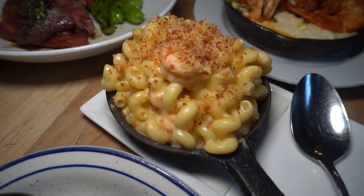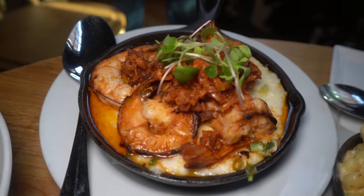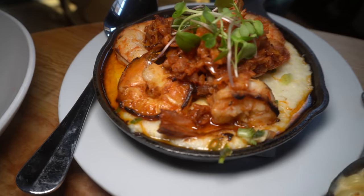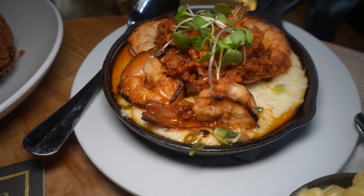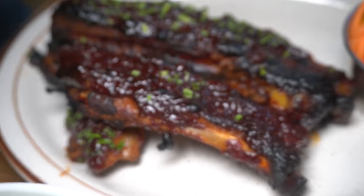This is a buttermilk fried chicken. They put rosemary honey all over it, so it sounds exceptional. We have their famous crawfish mac and cheese — one of the most popular items on the menu. We have their famous shrimp and grits with bacon, scallions, and huge tiger shrimp. We also have some of their famous smoked pork ribs — another absolute classic that looks exceptionally delicious.